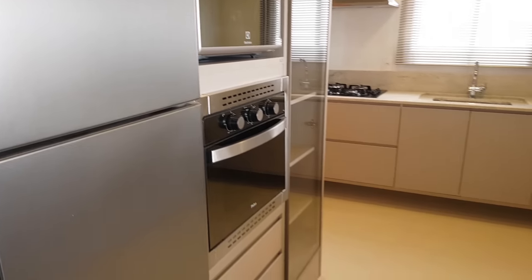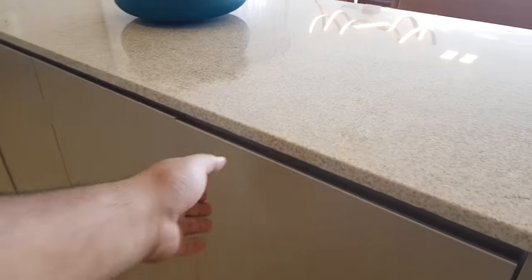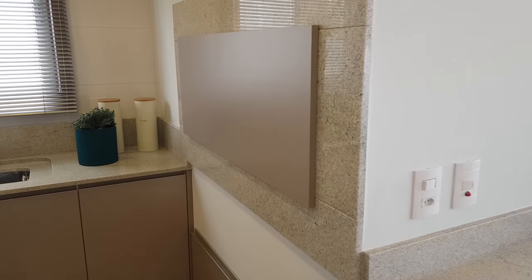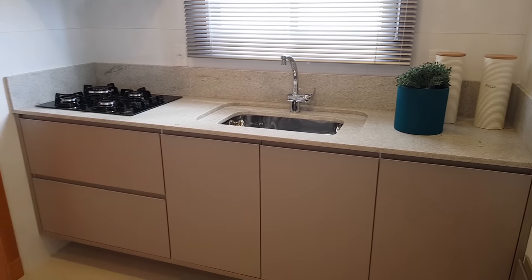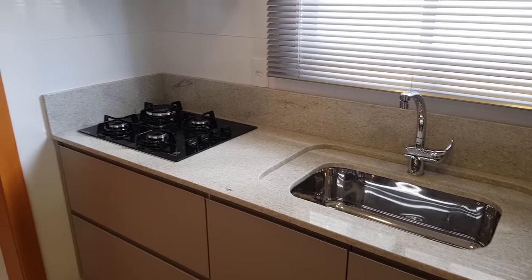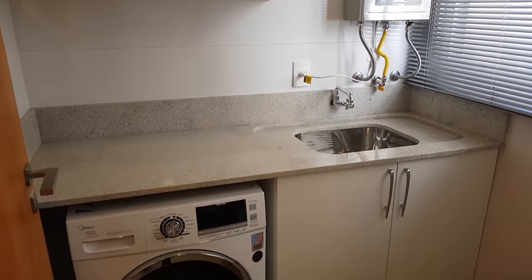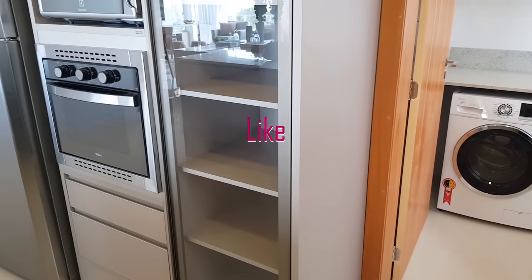Aqui a nossa torre quente, aqui a nossa churrasqueira, aqui tem um balcão, uma ilha com bastante espaço para você guardar suas coisas da cozinha. A churrasqueira também toda revestida, com painel fechadinho. Aqui a nossa pia com fogão cooktop, torneira monocomando de água quente e fria, já vem com exaustor. Aqui a nossa área de serviço completa, com armariozinhos, pia e a máquina de lavar e secar, prontinha para você vir desfrutar com sua família.